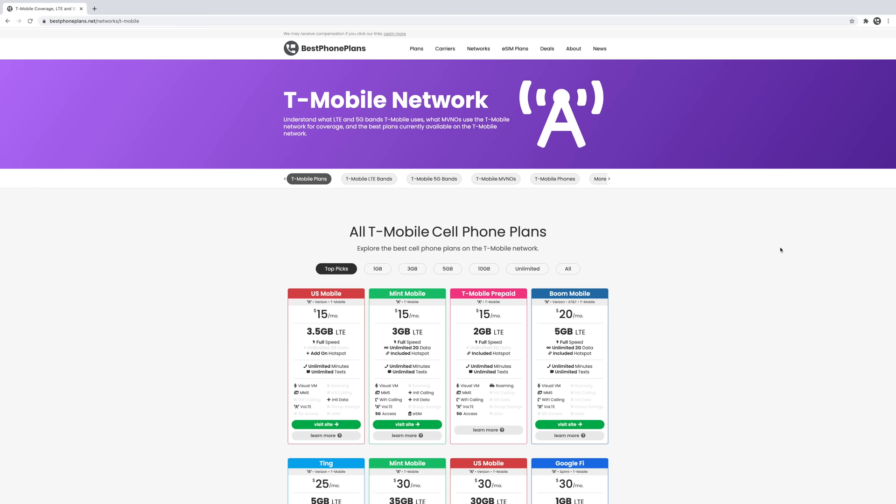You can explore more cheap plans on the T-Mobile network on my website, bestphoneplans.net. Please click the like button if you found this video helpful — it really does help support the channel. Better yet, share this video with one friend who would be interested to learn more about T-Mobile, or who is perhaps a current Verizon or AT&T customer that you think should switch. For all you Patreon supporters, the behind-the-scenes of how this was made and the bloopers are now live. You can also support me on Patreon at the link in the video description.